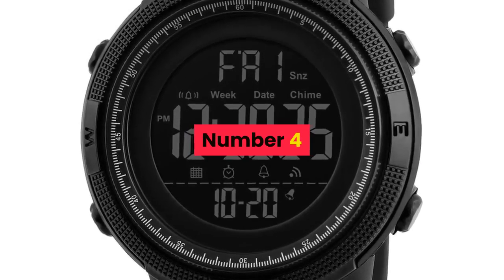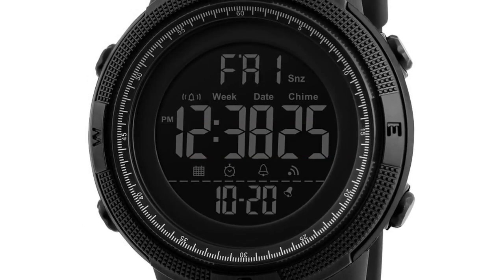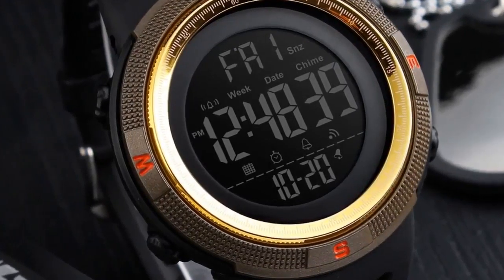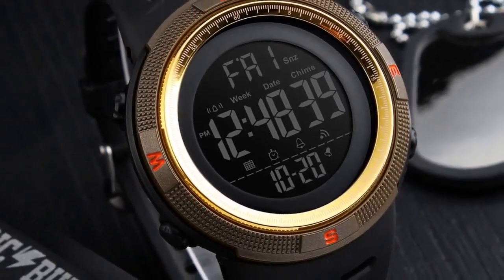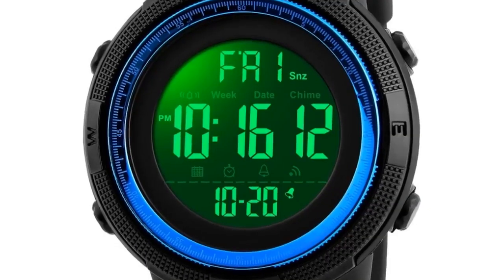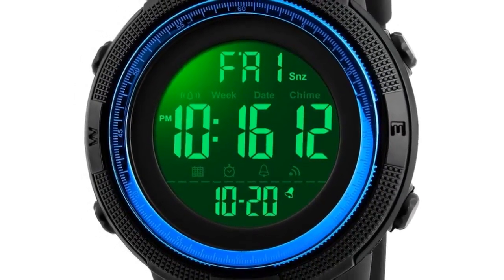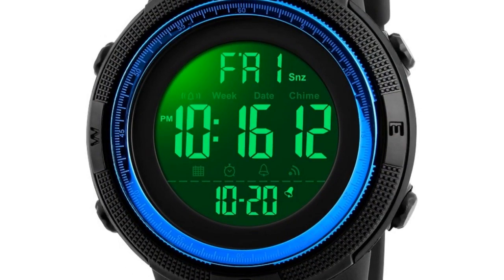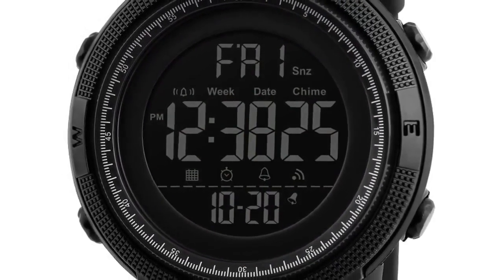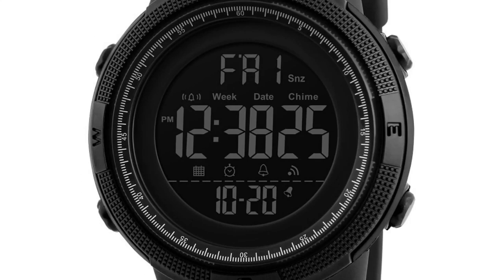Number 4. Brand name: Skmei. Gender: men. Style: running, cycling, swimming, casual. Case material: acrylic. Band material: silicone strap. Buckle type: stainless steel buckle. Watch dial: round, 49mm diameter. Case thickness: 15mm. Band width: approximately 22mm. Water resistance depth: 5 bar.